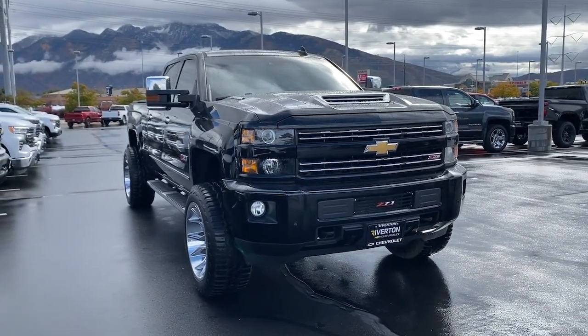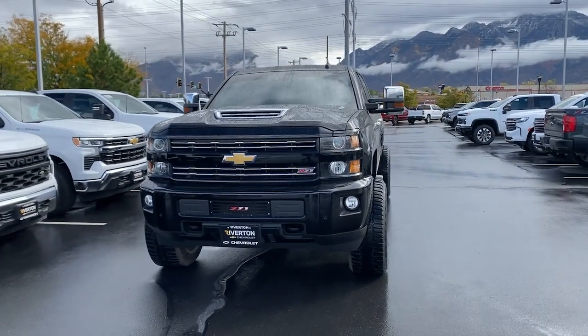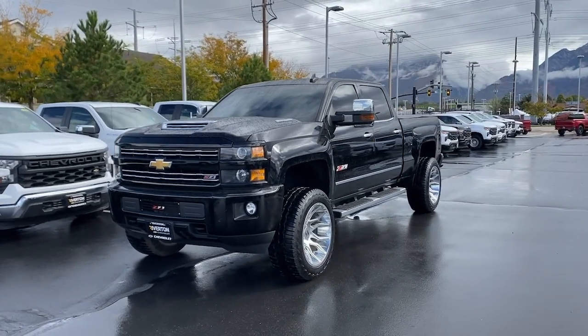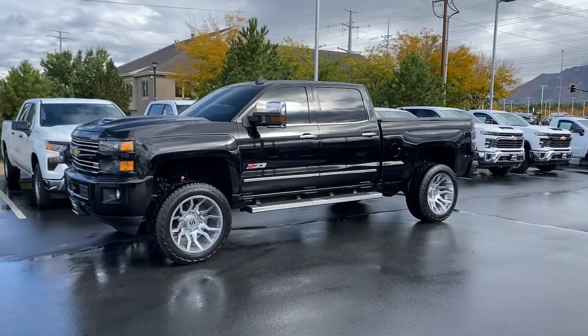You just found the 2018 Chevrolet Silverado. With less than 50,000 miles on the odometer, this vehicle stands out from the rest. The all-new Chevrolet Silverado, the full-size pickup with a heritage of strength and dependability, improved bed design, and expanded cargo capacity.